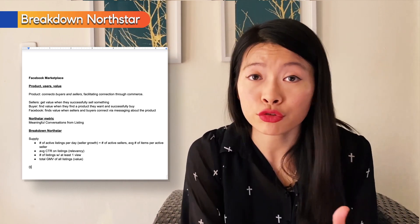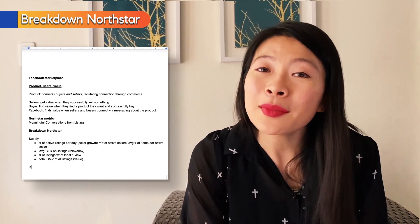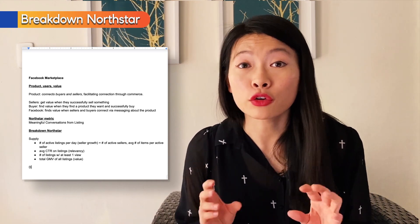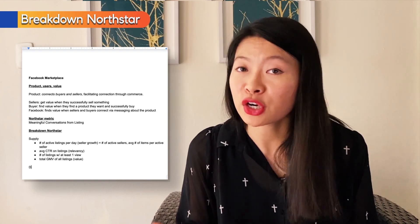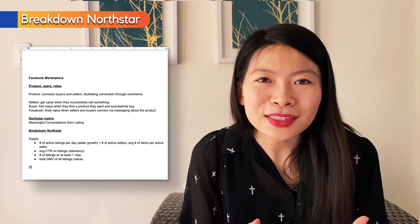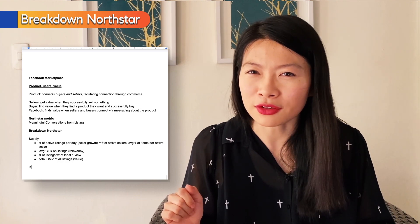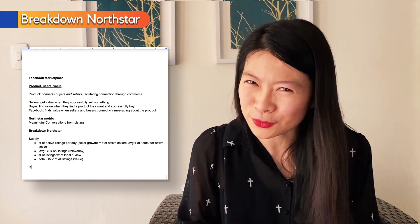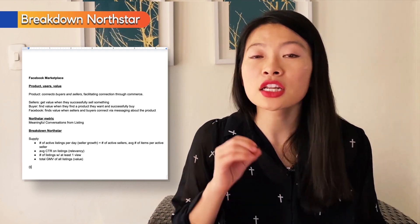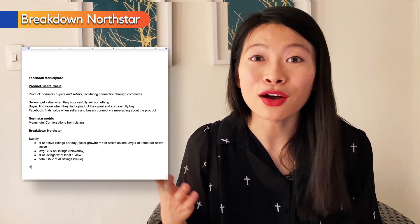Other metrics might include the average click-through rate on listings, to assess that these listings are actually relevant to our users — I might set a threshold I don't want to go below. Another metric is total GMV, or gross merchandise value, on the platform per day. This tells us not just how many listings are happening, but what is the combined value of all those listings, because selling a TV for $300 is much more meaningful than selling half a bottle of Clorox bleach for $2 — which, during the pandemic, I successfully sold. Other supply-side metrics include the number of listings with at least one view and the number of listings with at least one click, to help represent the relevance of these products to users.